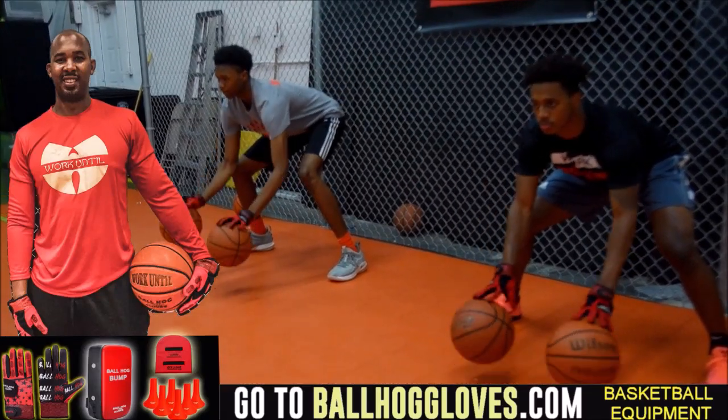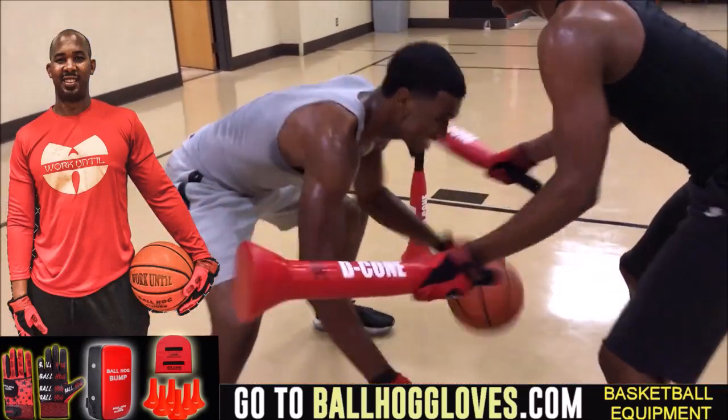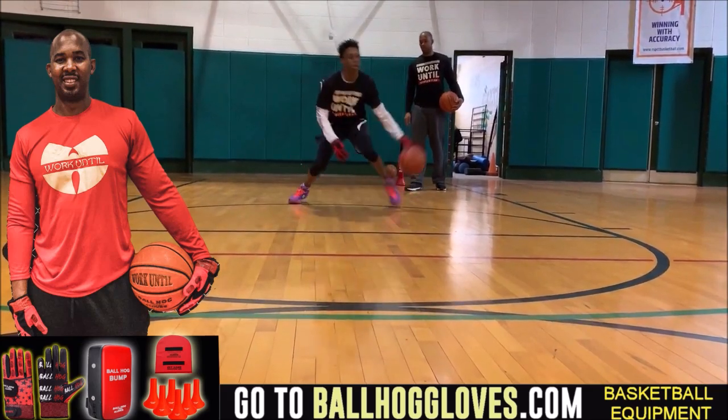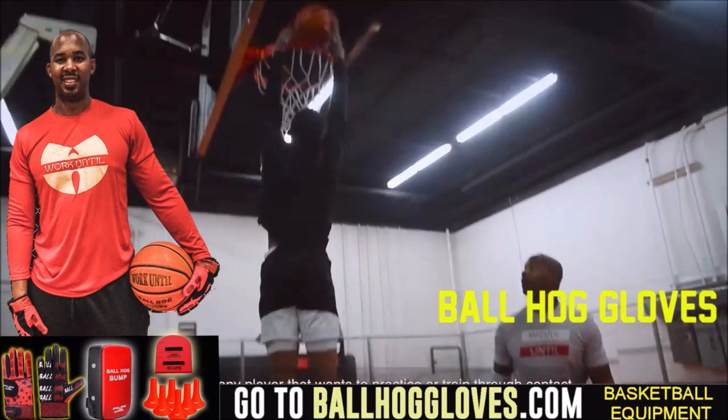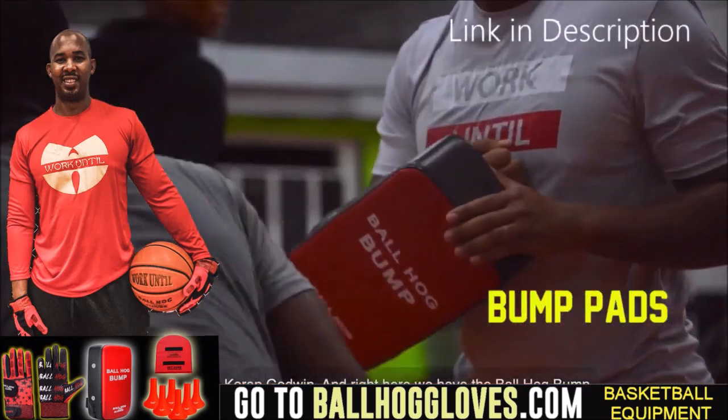Working out with these Ball Hog Gloves is changing everything — the whole dynamic of the workout. It takes away your grip, so the ball slips out of your hands. You really got to be able to control the ball. For quality basketball training products go ahead and log on to ballhoggloves.com.